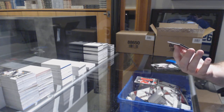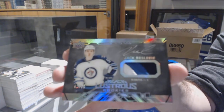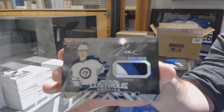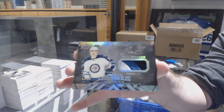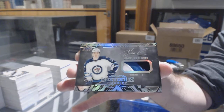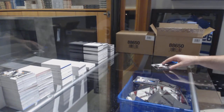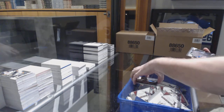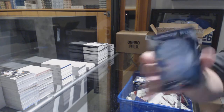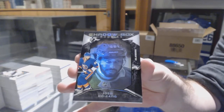For the Winnipeg Jets, Lustrous Rookies Patch Auto to 65, Jack Roslovic. For the Islanders, Shadowbox number 298, Josh Hossain.